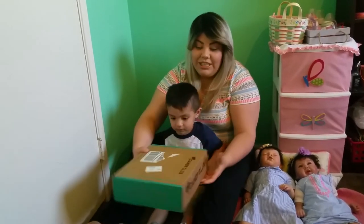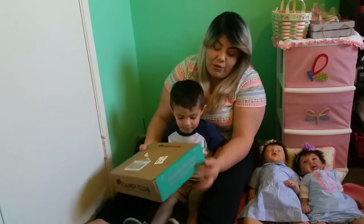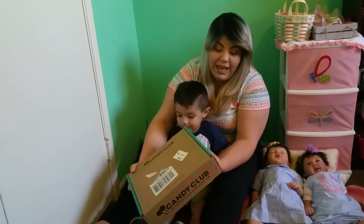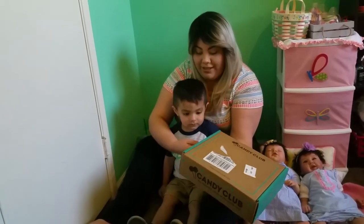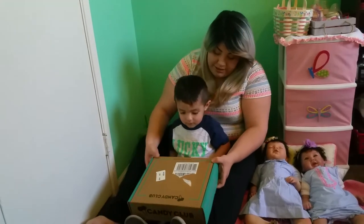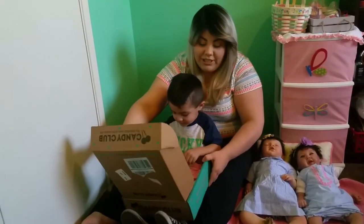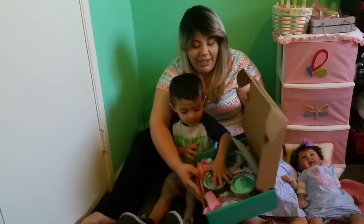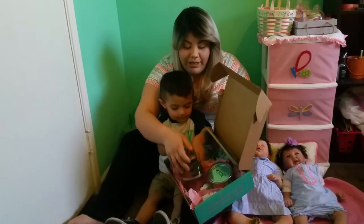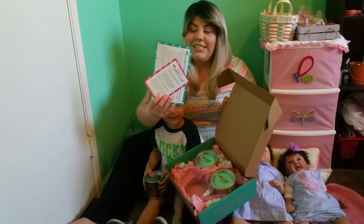So this is the box — it comes in a cardboard box with a green color and it says 'Bring the candy store to your door.' We're gonna open it. My nephew loves candy so he's the one who's going to be helping me with the candy — as you can see, he just wants to grab it right away.